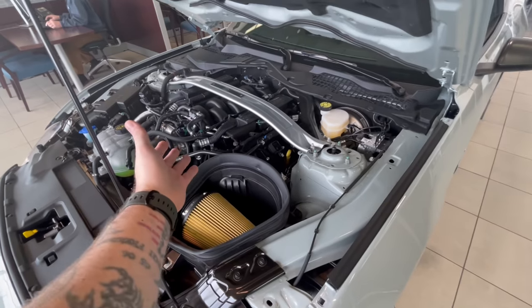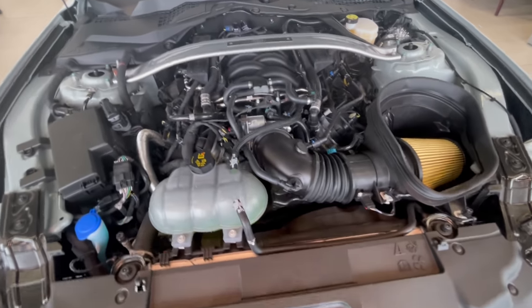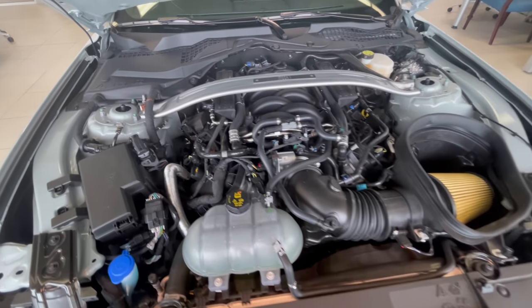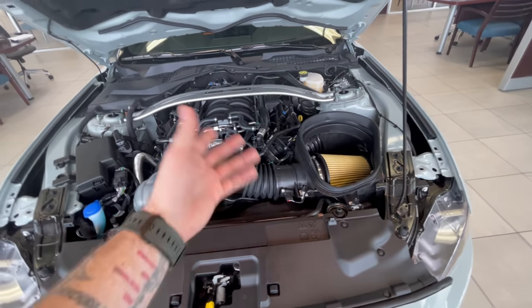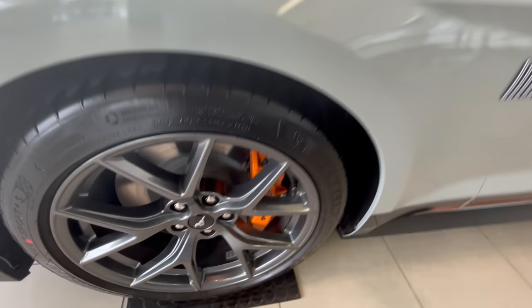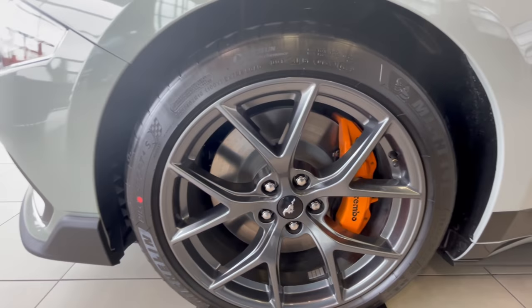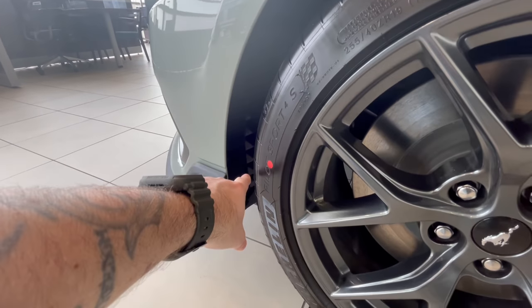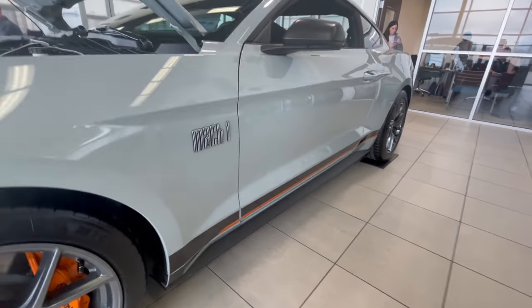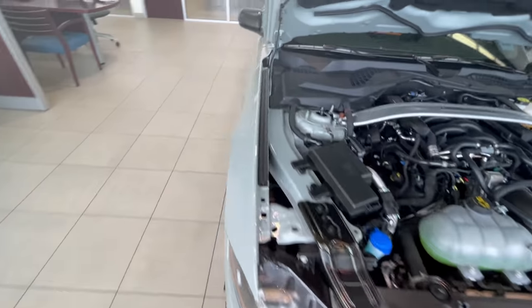The only thing I don't like about the Gen 3 Coyote is it looks like a rat's nest under there with all the lines, vacuum and everything. The GT350 is definitely a prettier engine - even a Gen 2 Coyote is more pleasing to look at. But it is what it is. This has the PP2 wheels - I like the brakes, they look really good. Check that out - right back in there you've got a lot of venting. This is engineered a little bit more for the track than a performance pack.